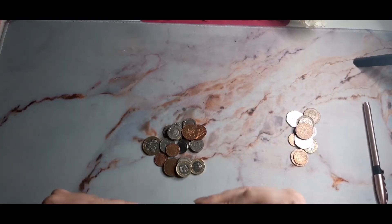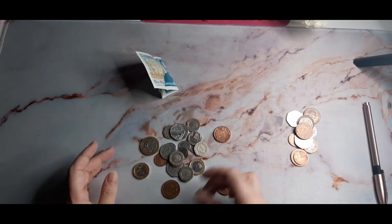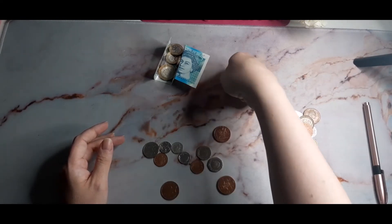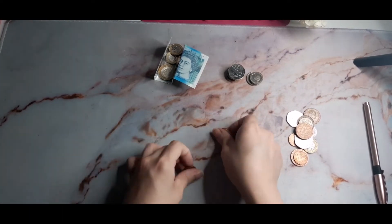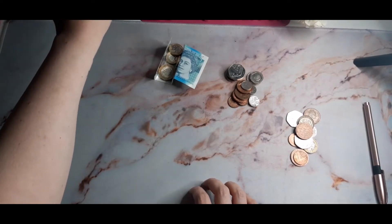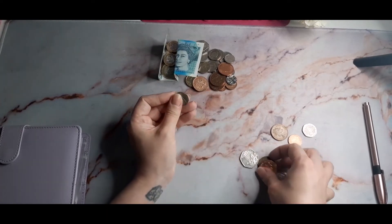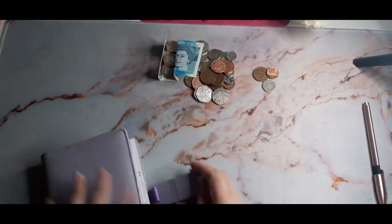So the penny challenge — this is what we had left from the cash envelopes and what we accumulated throughout last month and this week from the cash envelope change. This includes my spending and all the other cash envelopes. We've got one, two, three, four, five, six, seven, eight, nine, ten, eleven — twelve, twelve fifty, sixty, seventy, seventy-three — £12.73.